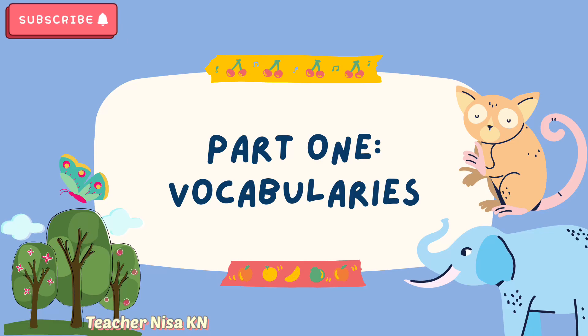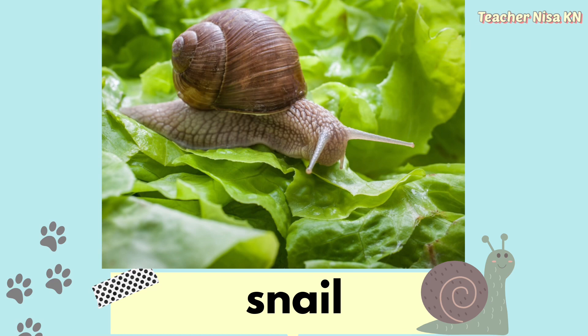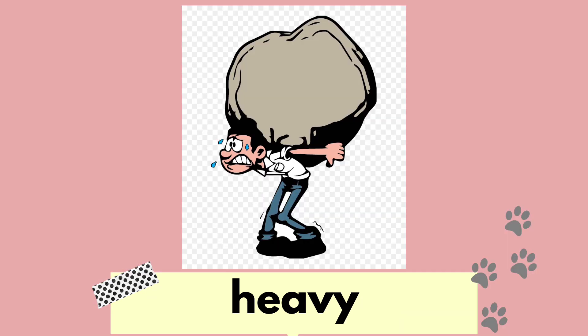Moving on to Part 1, let's take a look at some vocabularies that we will learn today. The first one is Gorilla. Next is Snail. The third one is Rhinoceros. Next is Panda. And the last word for today is Heavy.